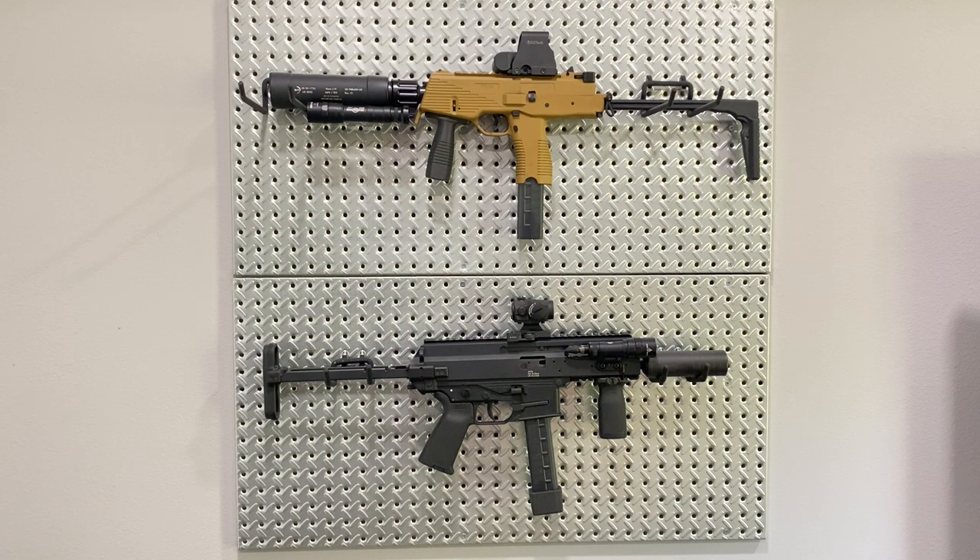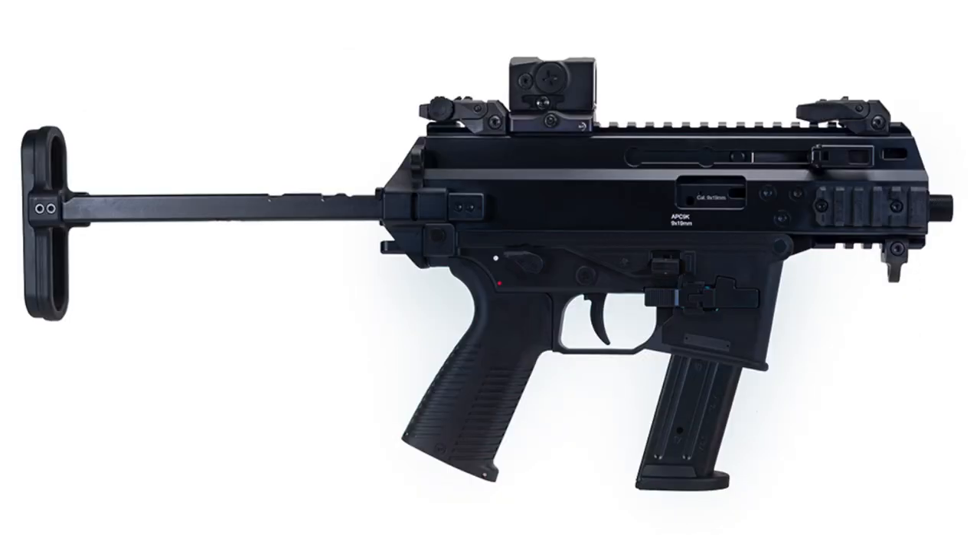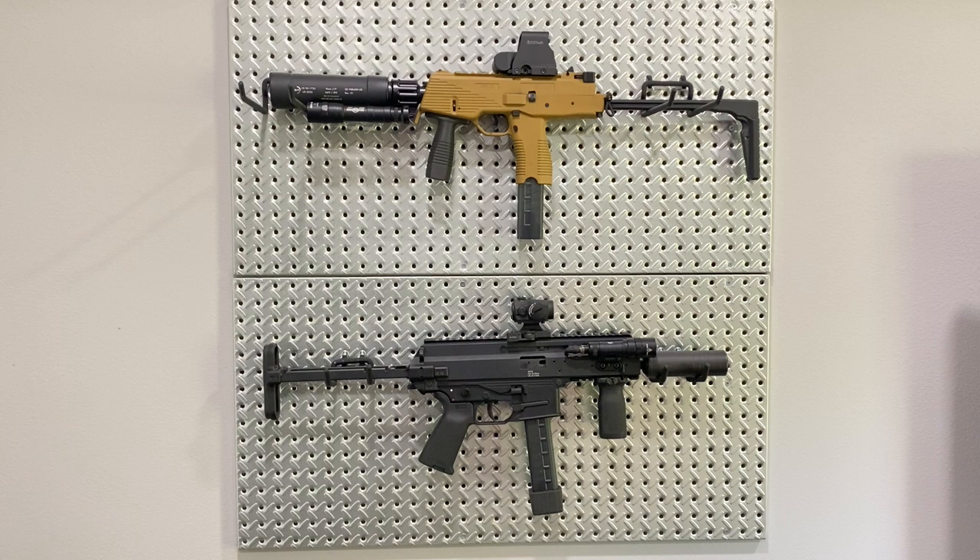Another thing the APC9 does extremely well is accepting different magazines. Unlike the TP9, which limits you to B&T's somewhat brittle proprietary magazines, B&T gives you the option of getting either a lower receiver that takes Glock magazines or SIG P320 magazines. If magazine compatibility is a make-it-or-break-it deal for you, the APC9 is definitely the one to go for.